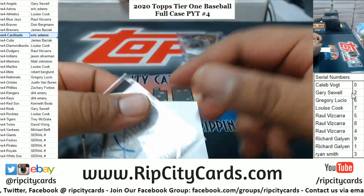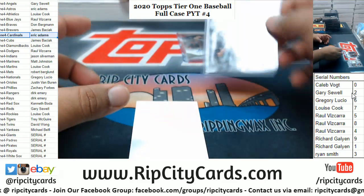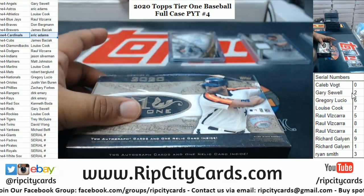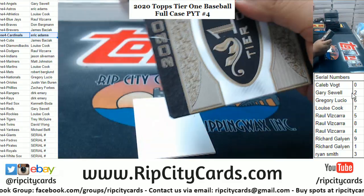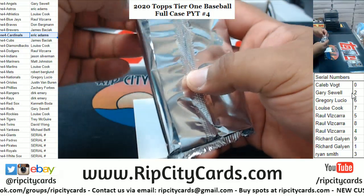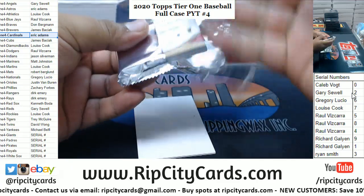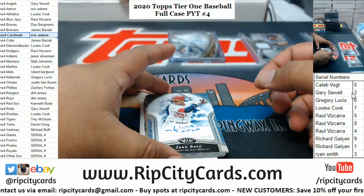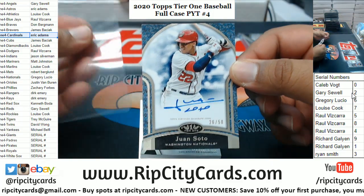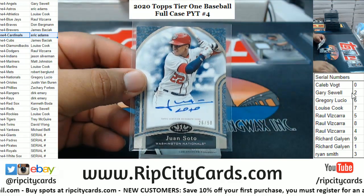I do have a curfew — Miami-Dade County has a curfew of midnight — but they don't call me Jesse James for nothing. I'm an outlaw baby, rules are meant to be broken. We got Juan Soto to 50 for the Nationals.